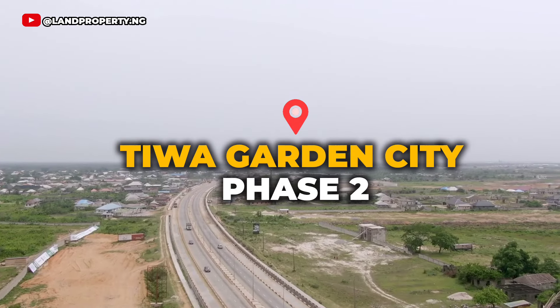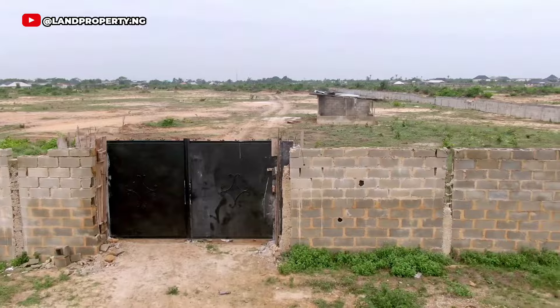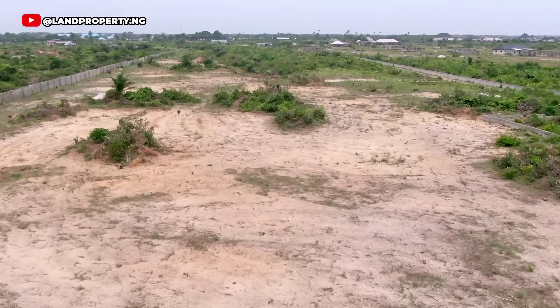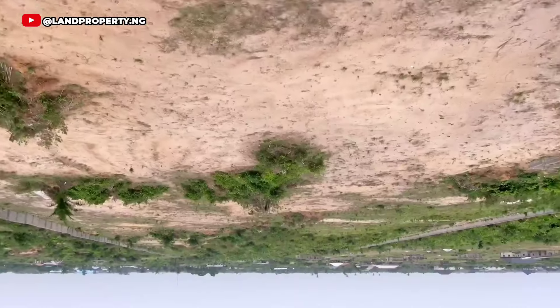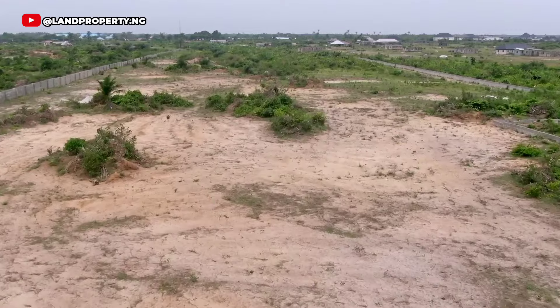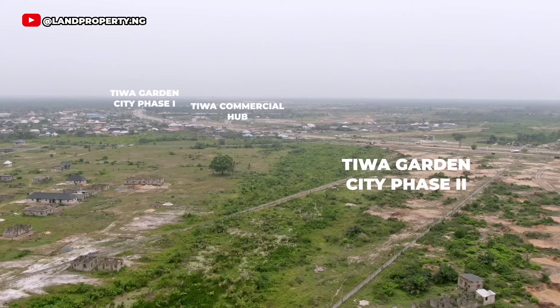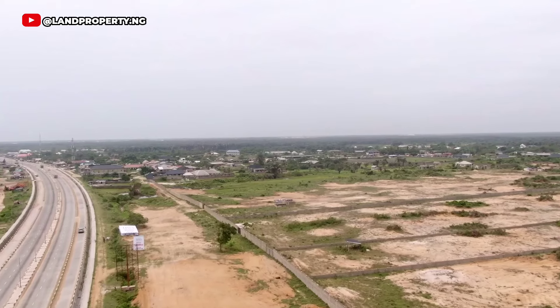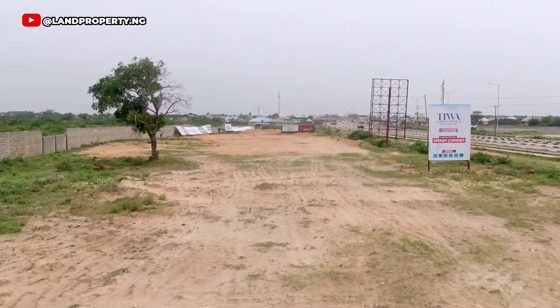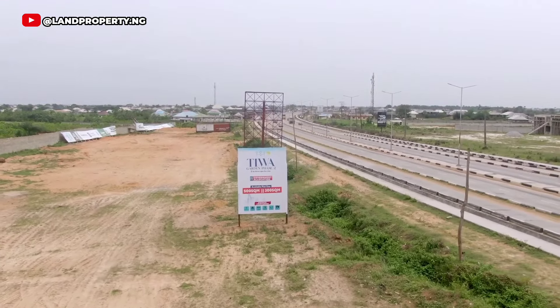Tiwa Garden City Phase 2 is out and I'm here to give you the information on how you can own a plot right here in Tiwa Garden Estate Phase 2. Stay to the end of this video as I give you every single thing you need to know about Tiwa Garden City Phase 2.